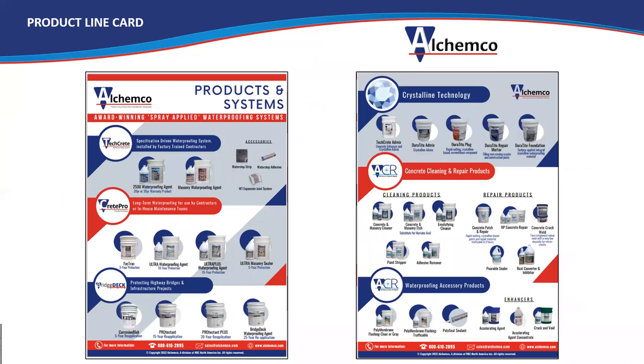Here's a quick look at the products and systems. The TechCrete system is our specification-driven, long-term, one-time application product line, put down by certified applicators trained by our factory field techs who go out on the job to make sure it's done right. The Crete Pro line is for maintenance teams and smaller contractors that aren't interested in the big warranty but want great waterproofing for their customers. The Bridge Deck line is the highway-driven infrastructure product line.